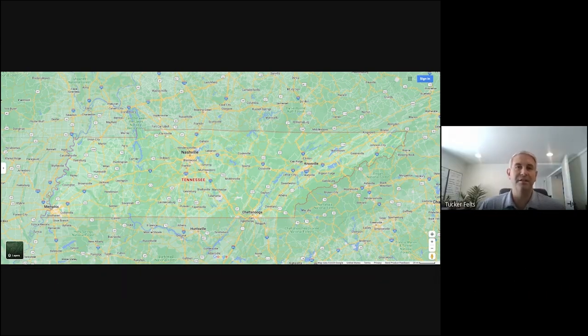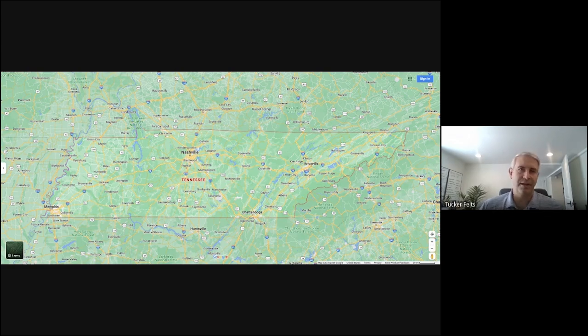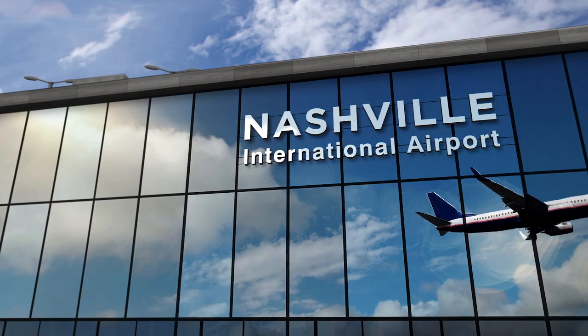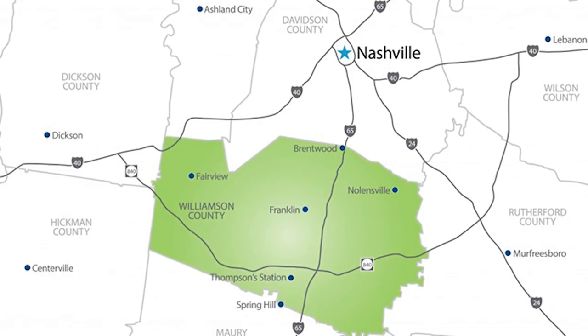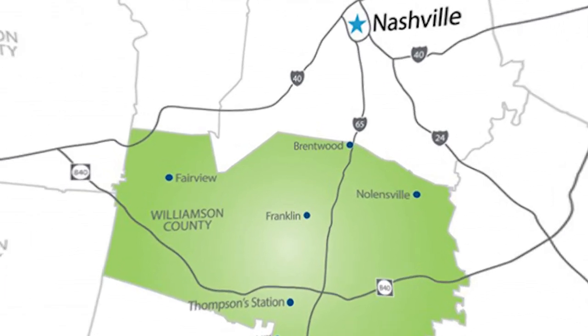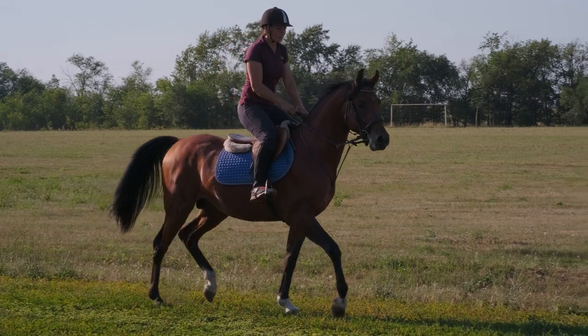Nashville is really going to be the biggest area, the name that everybody really remembers. That's where you're going to have most to do — the biggest airport, most jobs, everything you can think of. And then from the core you really start to move out. If you go south, you really hit Williamson County. That's where you're going to have a lot of your suburbs and your equestrian areas, such as Leaper's Fork, College Grove, or Arrington.